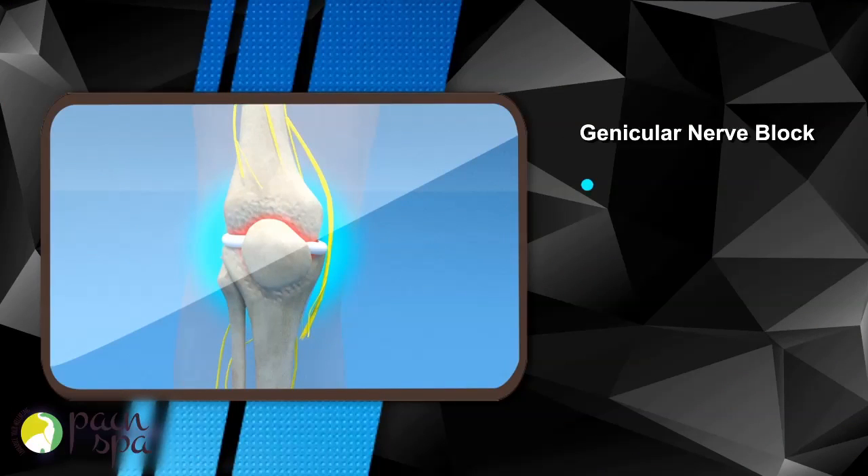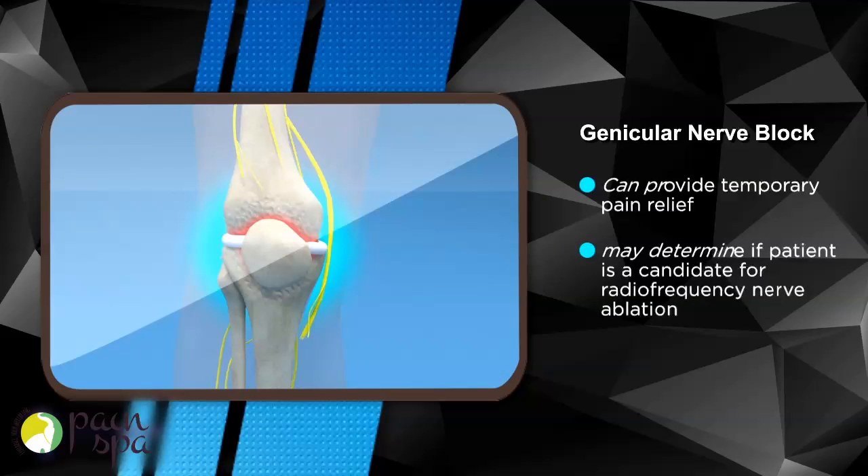Genicular nerve block can provide temporary pain relief. It may also help to determine if a patient is a candidate for nerve ablation, which can provide long-term pain relief.